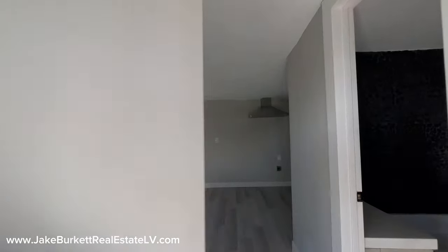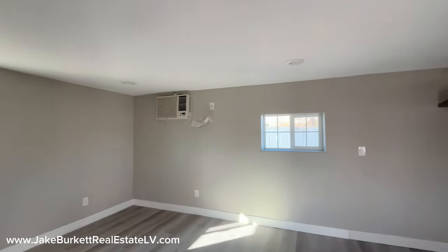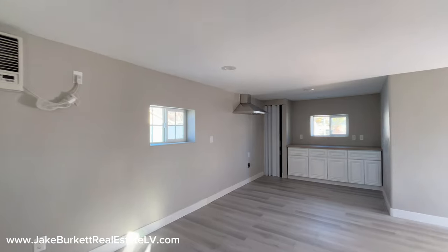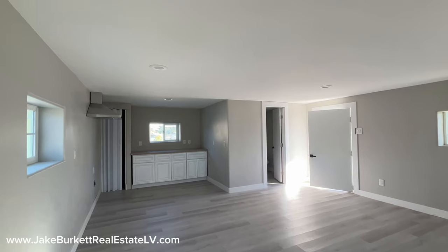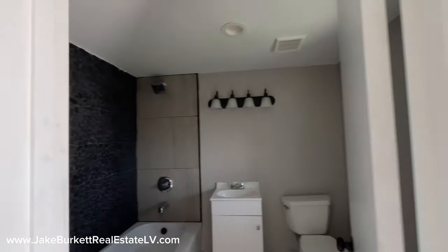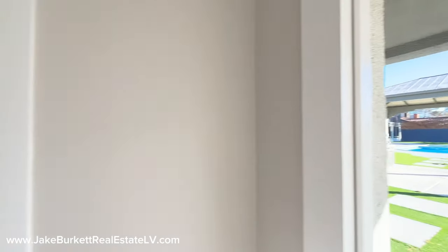Here's the little casita — maybe this is where your ranch hand stays. It's kind of set up but needs a little bit of work to be finished. It's got a little hood over there, so you could put an oven and a little countertop, plug in a fridge. It does have a hot water heater in the corner and a little closet. And there's a full bathroom with a shower and tub.